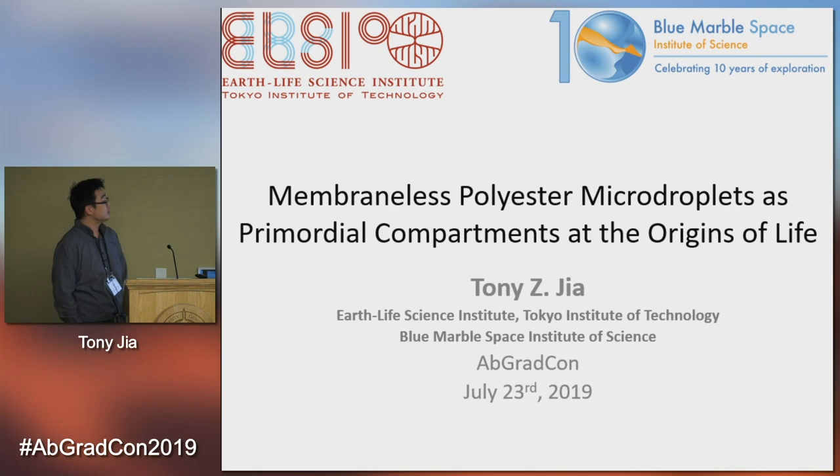Today I'm going to be telling you a little bit about some research I've been doing at ELSI regarding polyester micro droplets and their role as compartments. This was actually published yesterday, so please read this online afterwards if you have any interest.